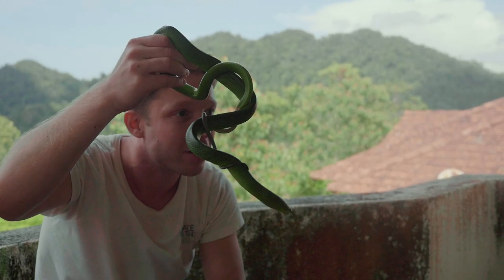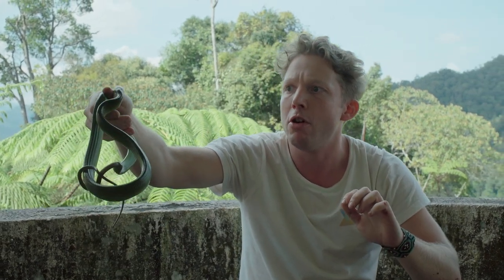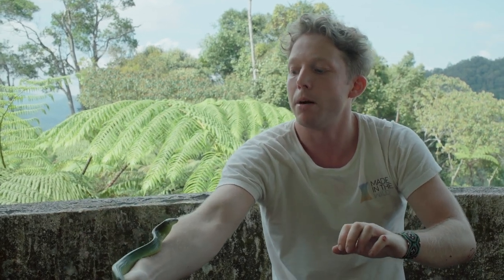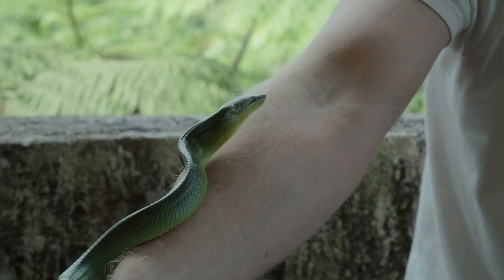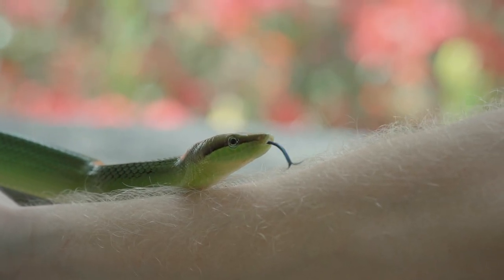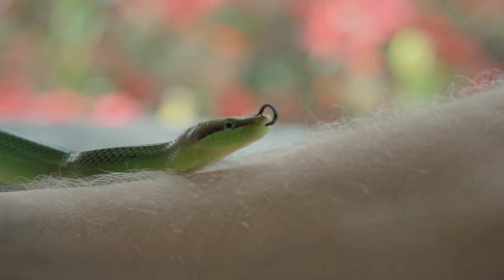Almost got my face! You cannot let your guard down for a second. Don't come up my arm — it's scary. He knows I'm not going to eat him right now, but he's like, just go away, put me down. We just want to have a quick look at you — look at your blue tongue, see how colourful you are — and then we let you go about your day.